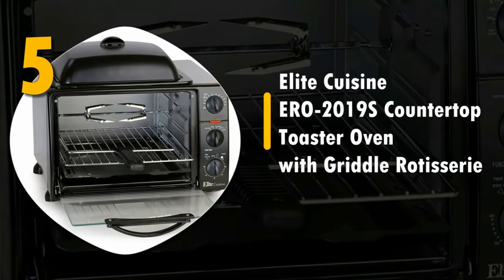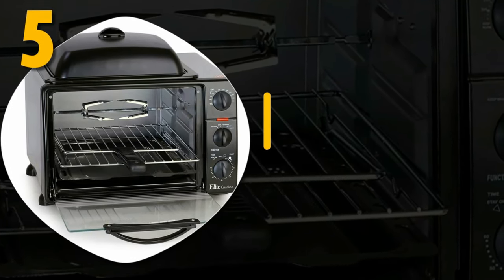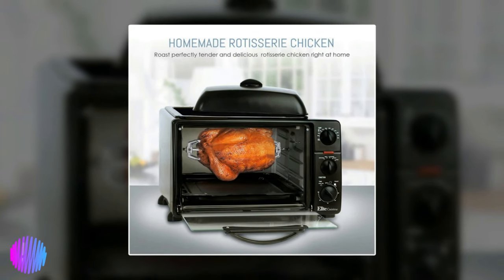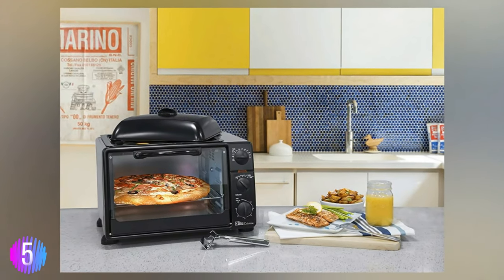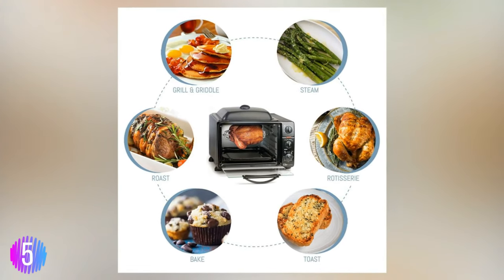Number five: the Elite Cuisine ERO-2019S countertop toaster oven with griddle rotisserie. We found the Elite Cuisine countertop toaster oven with griddle rotisserie to be an excellent all-in-one kitchen appliance — a useful addition to any kitchen. It can broil, bake, toast, keep food warm, and of course has a rotisserie function.